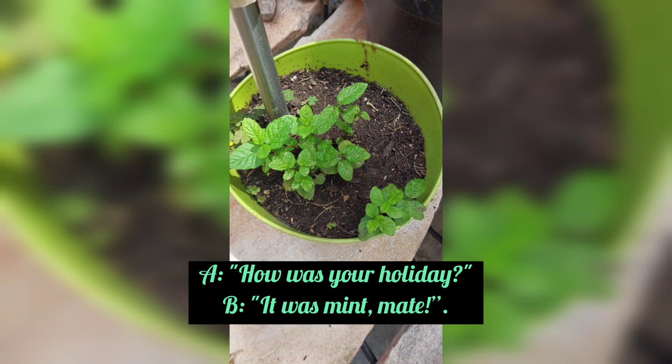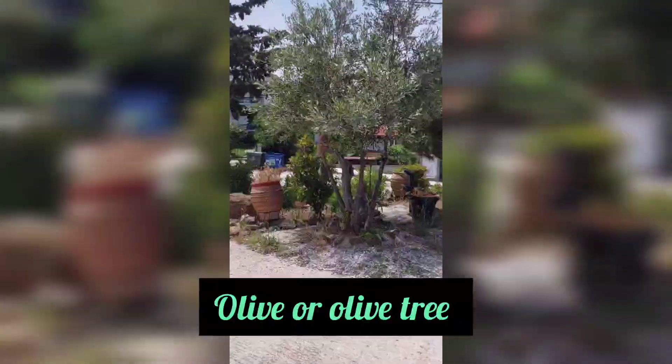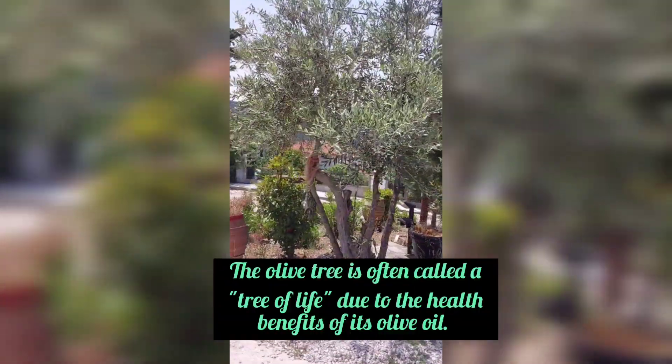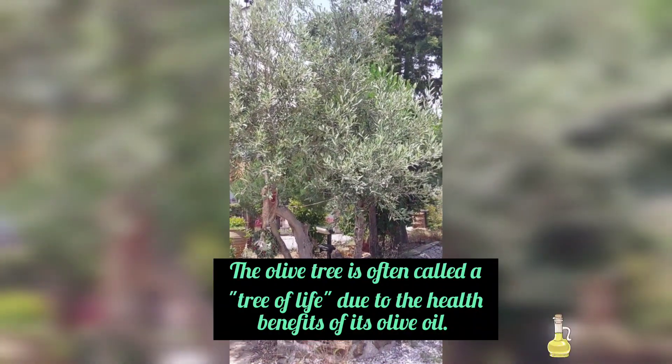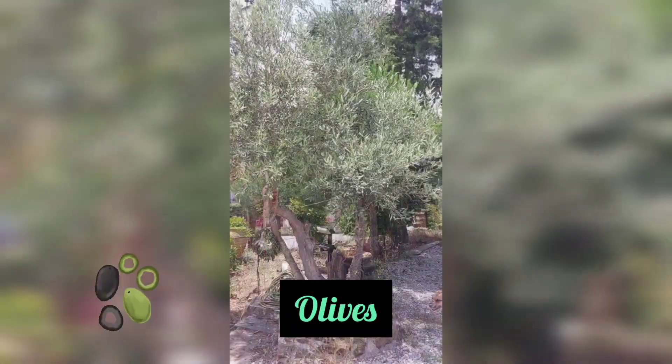How was your holiday? It was mint, mate. The olive tree is often called a tree of life due to the health benefits of its olive oil. Olive trees produce olives.